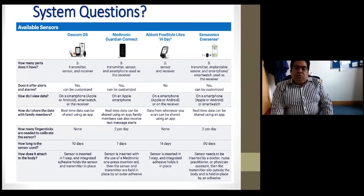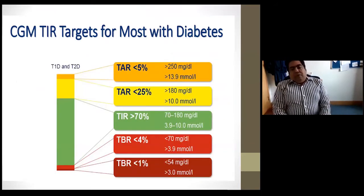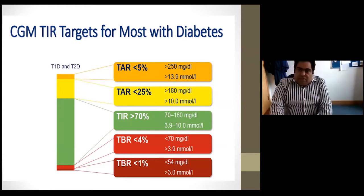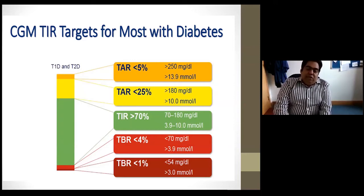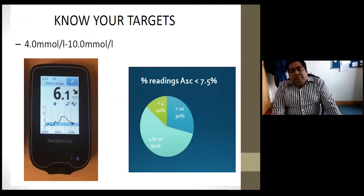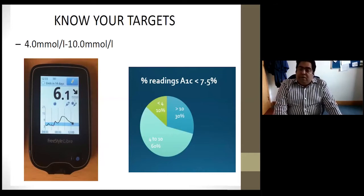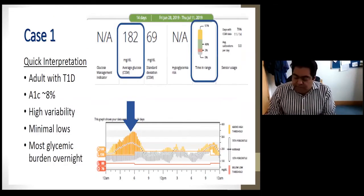In terms of how to review data and what targets to aim for in type 1 or type 2 diabetes, the time in range target is between 4 and 10 mmol/L, and ideally around 70% of readings should be within that range. With 5% hypers and around 30% highs, that is a respectable target. Patients don't need perfect control — if readings are between 4 and 10 mmol/L 60% of the time, they can still achieve a reasonable HbA1c of around 7.5%.